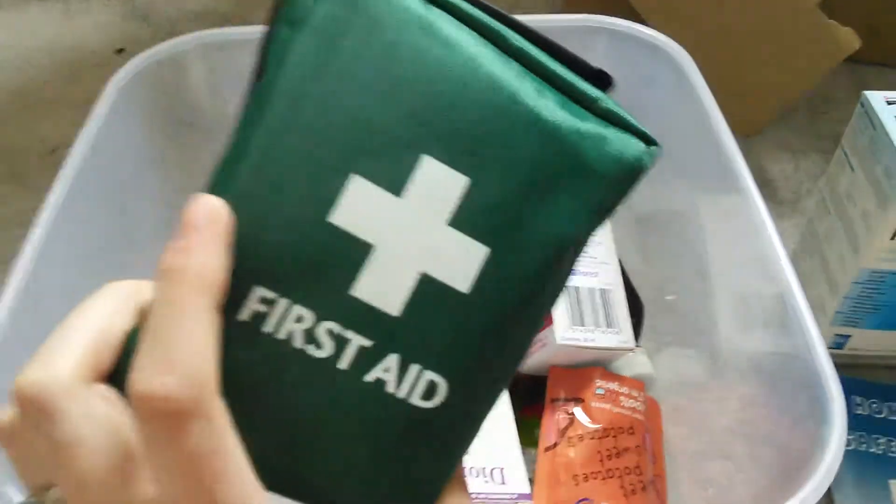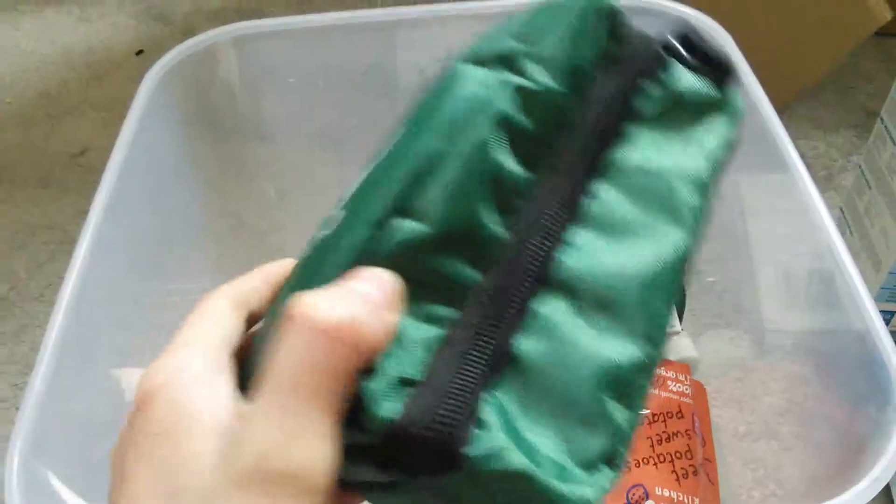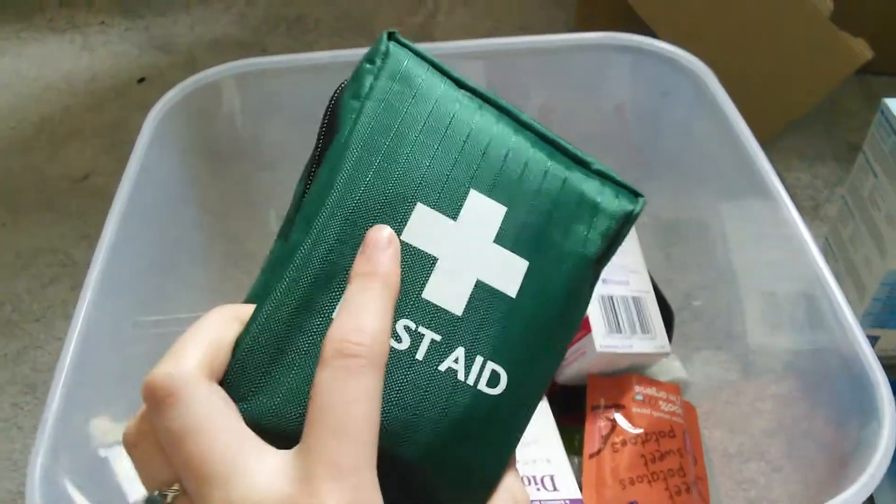I've also got a first aid kit, and that also bumps up the cost. This is mostly for the dogs, but I keep it in here just so that I know where it is and it's easy to get to.